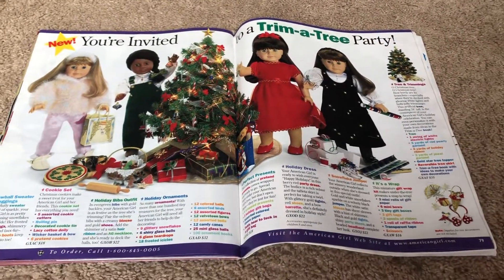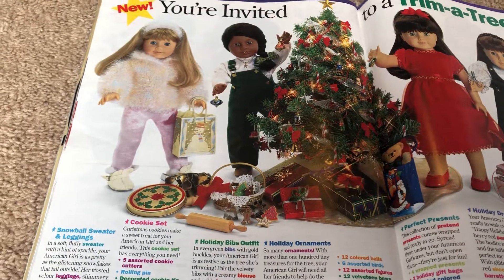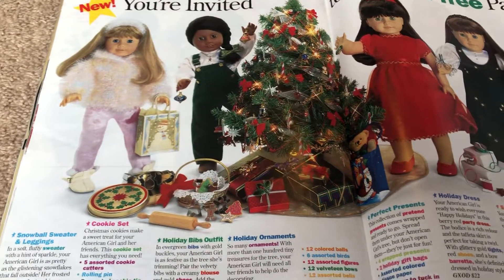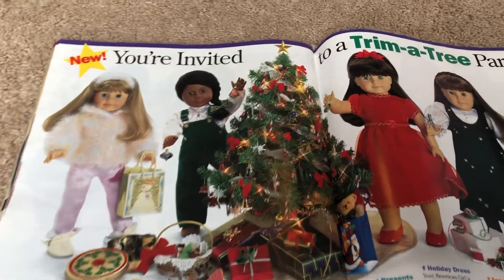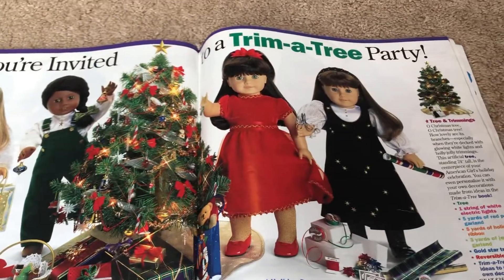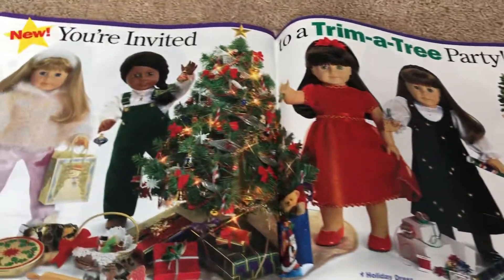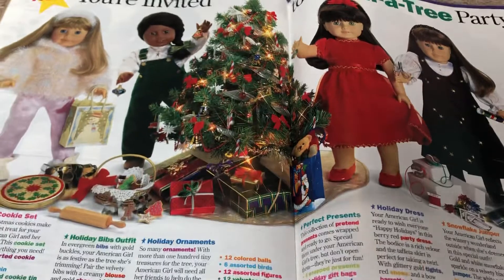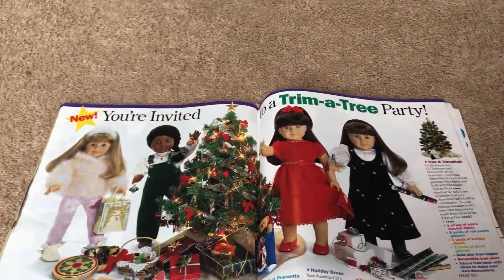Here are the holiday outfits and dresses. The first one is a snowball sweater with leggings. You've got a nice cookie set that came with this cookie tin. You've got the holiday bibs outfit, a pretty red dress, and a star jumper outfit. And then you have a Christmas tree with presents and your wrapping set — you can make the perfect Christmas tree setting.